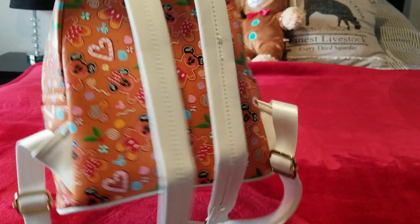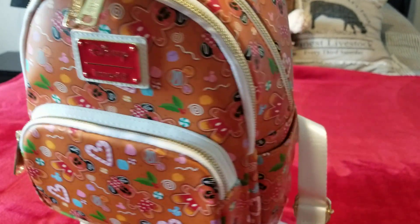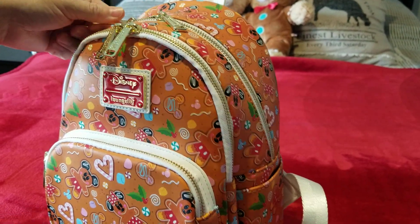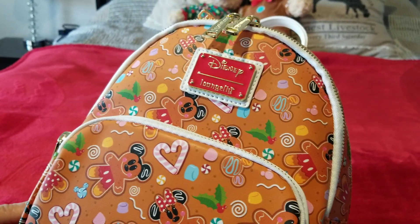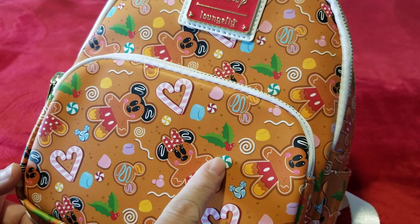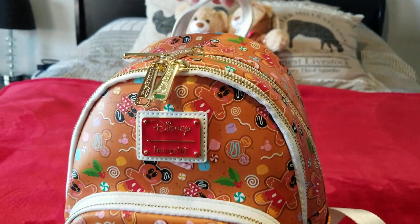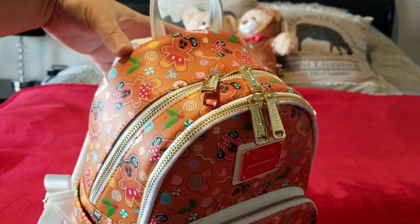Y'all saw my previous video — this is the Loungefly gingerbread bag. I believe it's a 2021 release and I really love this bag. It's really cute. It has the little gingerbread Mickey and Minnie Mouse, and it has a lot of candies like the little peppermints, gumdrops, candy cane hearts, and the little holly leaves with berries. This one to me was perfection — it even came with the ears.